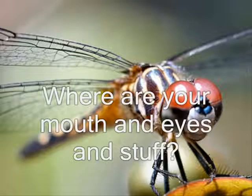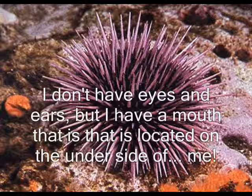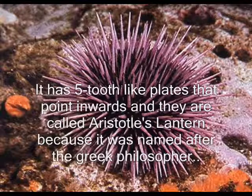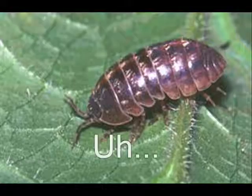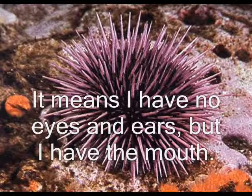Where are your mouth and eyes and stuff? I don't have eyes and ears, but I have a mouth and it's located on the other side of me. It has five two-sided plates that point inwards and they are called Aristotle's lantern, named after the Greek philosopher. It means I have no eyes and ears, but I have the mouth.